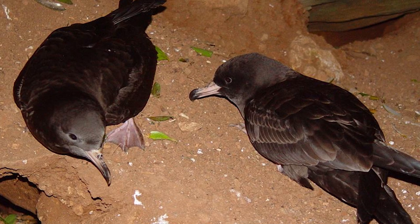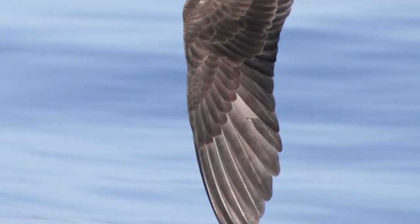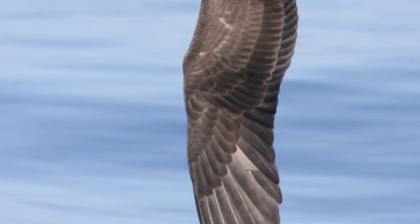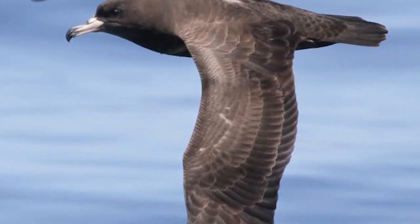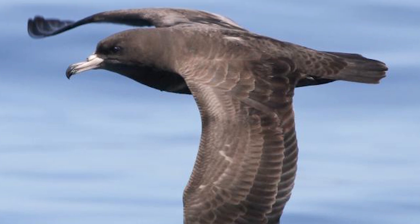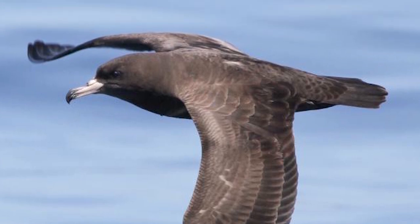Some burrows are up to 4 meters in length. They are also trans-equatorial migrants, flying north directly after breeding via the top of the Tasman Sea, or past Fiji and Tonga before heading northwest at the equator to reach the seas off Japan.